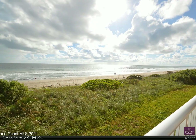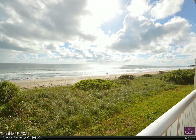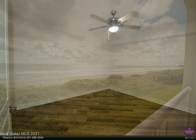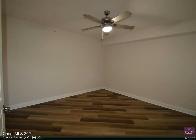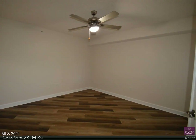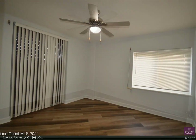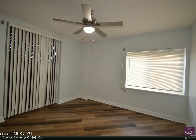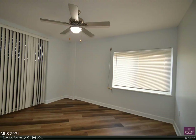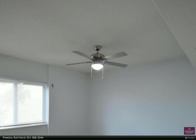This Berkshire Hathaway Home Services Florida Realty property video is presented by Pamela Ratfield. Very open and bright. Tile floors throughout, except bedrooms and study which have wood laminate flooring. Upgraded appliances, fresh paint throughout. The study can be used as a fourth bedroom. Come enjoy the views from this second-story corner unit condo.